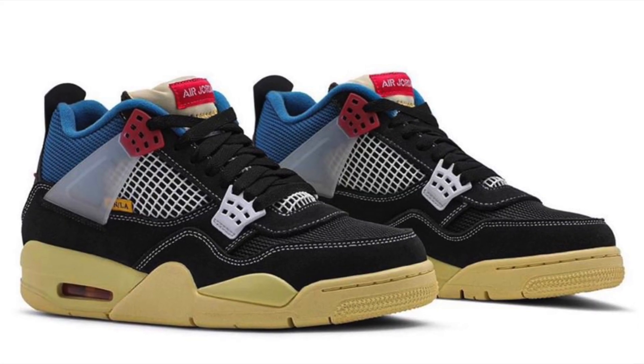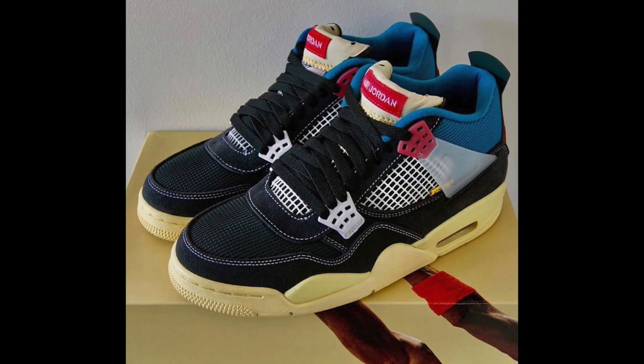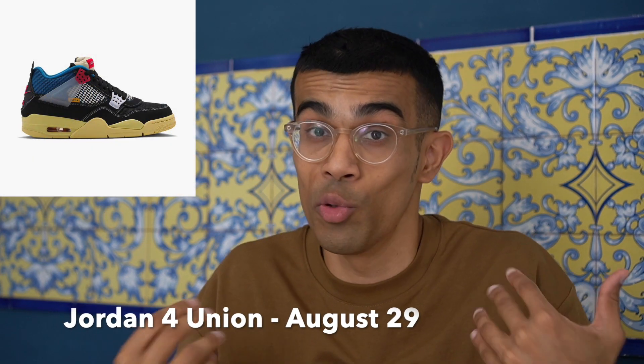Finally on August 29th, we're getting one of the most controversial shoes of the year — the Union Jordan 4s. I'm actually really messing with this shoe; I think the best part is the shorter tongue. I know a lot of Jordan 4 purists think this shoe is trash, especially that tongue, but I love this shorter tongue look and I hope more Jordan 4s get it in the future. I also like the yellowed outsole. To all the haters — please do not enter any raffles so I can actually get it for retail.